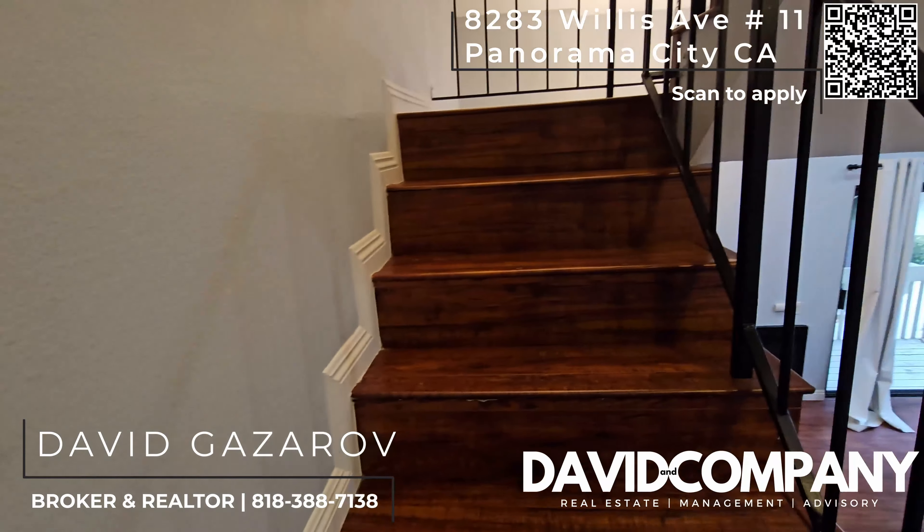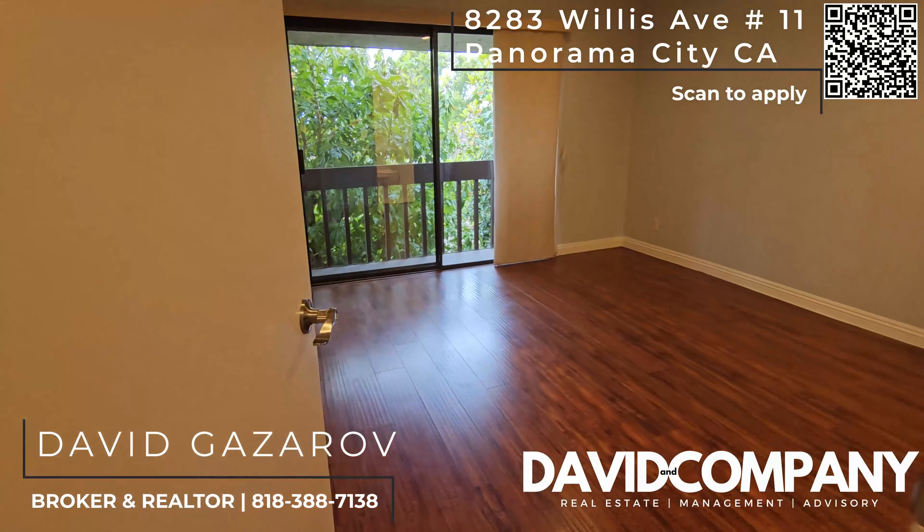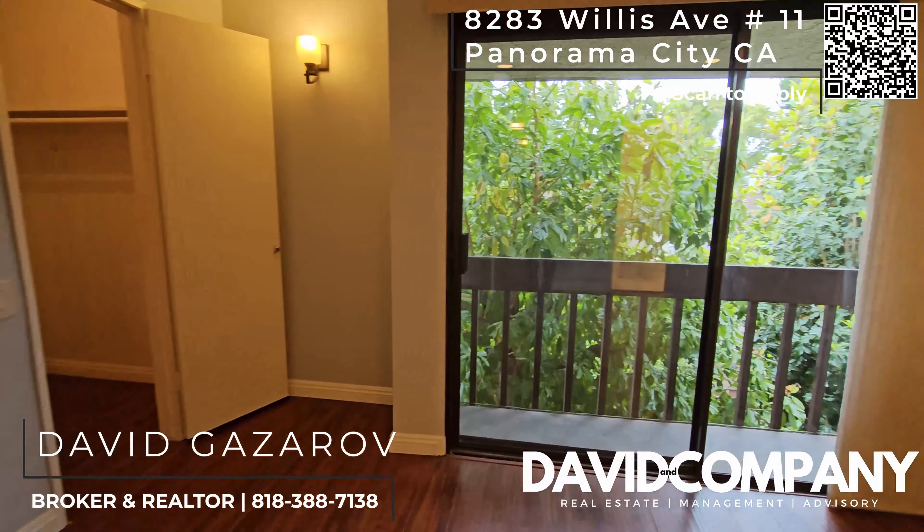You have a Nest thermostat as well. All right, let's go up to the bedroom sleeping area. We'll start with the primary bedroom.